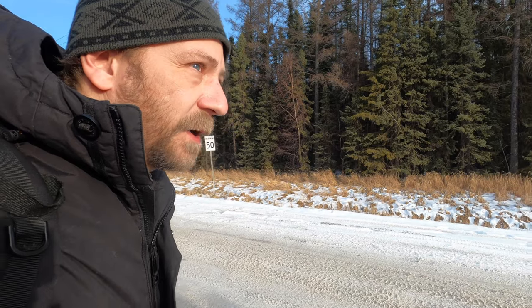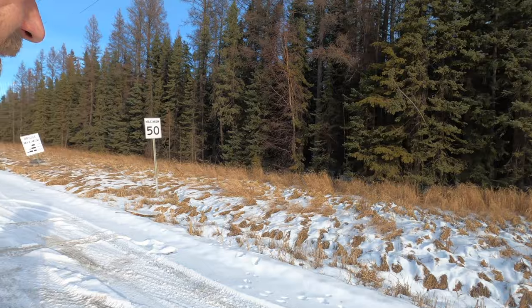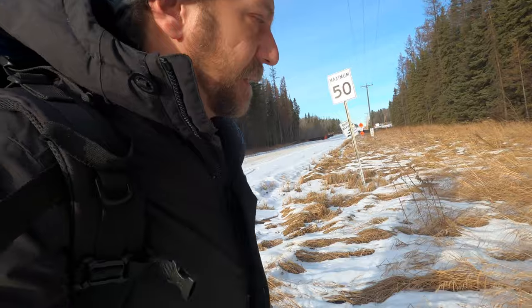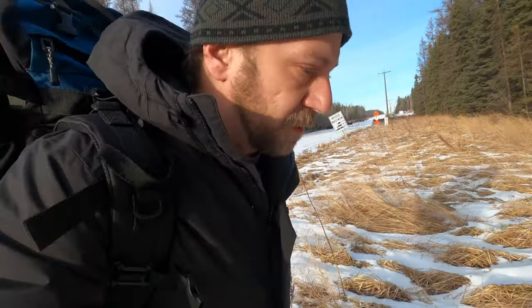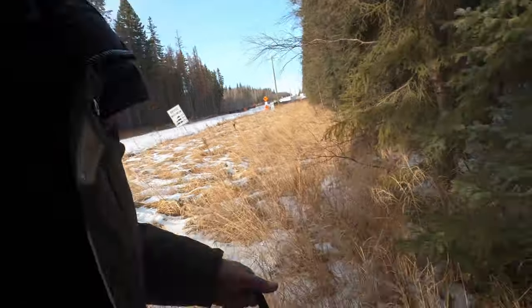Hey folks, welcome to Camping with Steve. We're going to sneak into the woods here beside the highway and build a little secret stealth shelter. Beautiful wife has just dropped me off, and we're going to try and casually not leave too many obvious footprints here. And in we go.